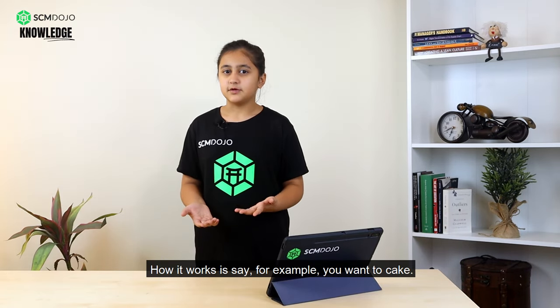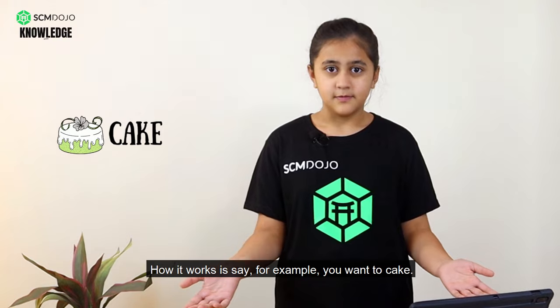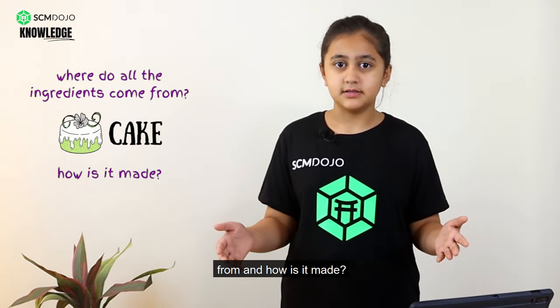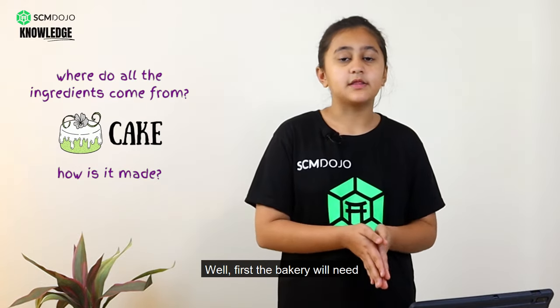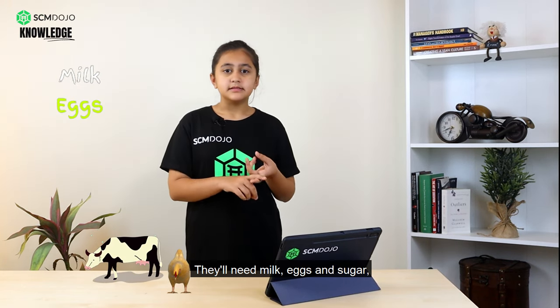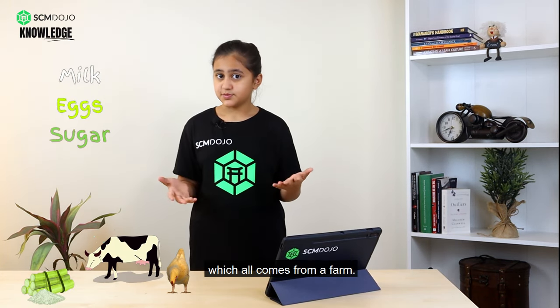How it works is, say for example you want a cake. Where do all the ingredients come from and how is it made? Well, first the bakery will need to get all the ingredients. They'll need milk, eggs and sugar, which all comes from a farm.